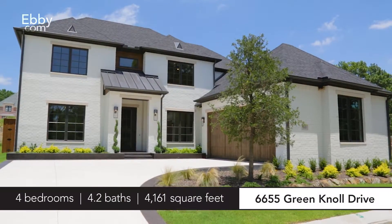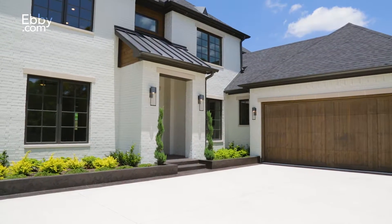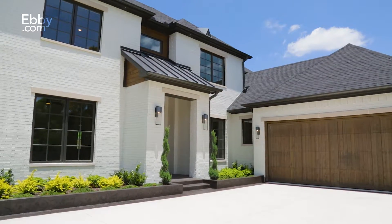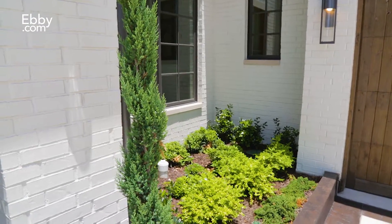This exceptional custom home has just been completed in the newest gated development of North Dallas. Its unique design features an elevated exterior, custom iron and glass front door, extensive landscaping, and a white brick facade.